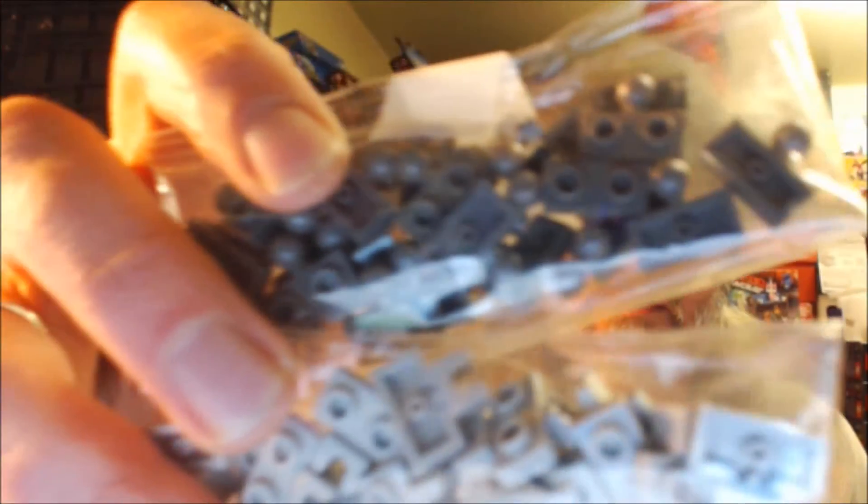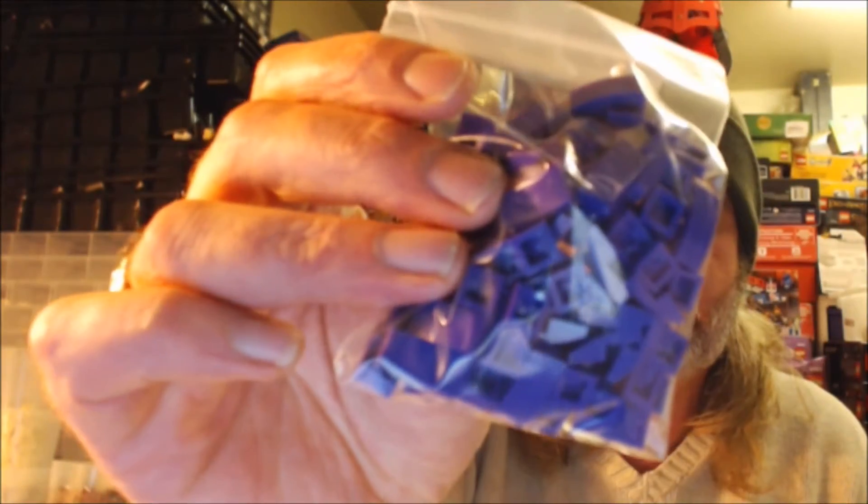Let's see what else I got in here. Got some more of these — two by two round deep purples, some neon orange, two by two radar dishes and studs, a couple more articulation points, Mixel style you can call them. And then all of these one by two dark purple rounded slopes. Got a couple stickers too.